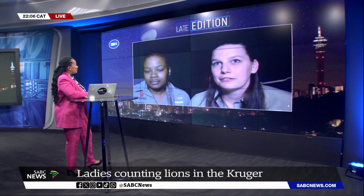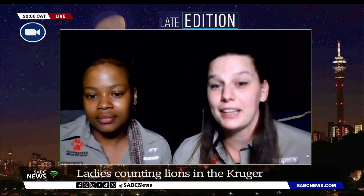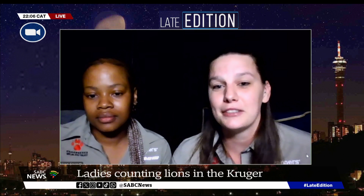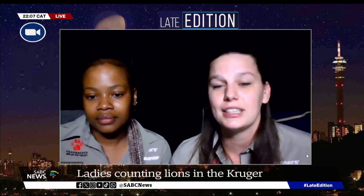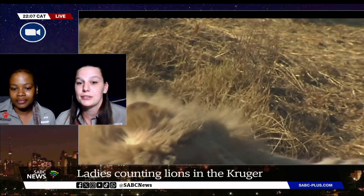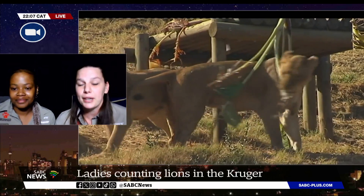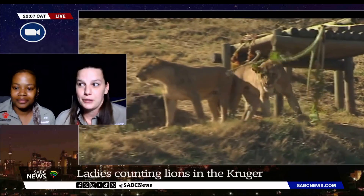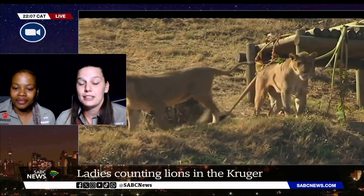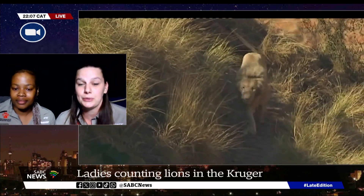And Alison, what drew you to pick this as your career? Coming from a European country, especially Belgium, we do not have a lot of wildlife left and I feel like we've kind of lost the connection with nature. When I come to South Africa or Africa in general, I feel like that connection is still there and there's such beautiful wildlife. Ever since I came here, I fell in love with the biodiversity and really wanted to contribute to its conservation.